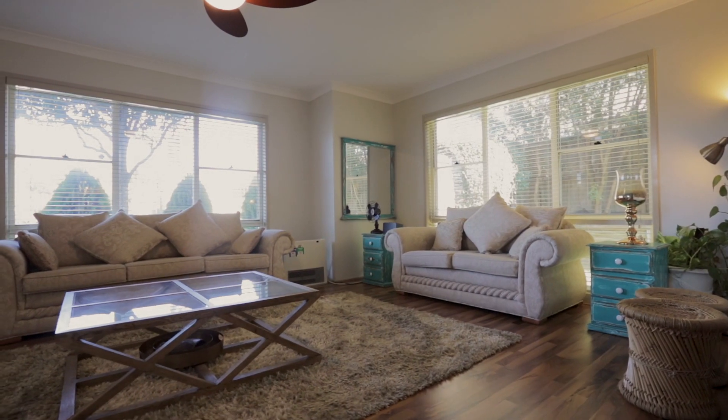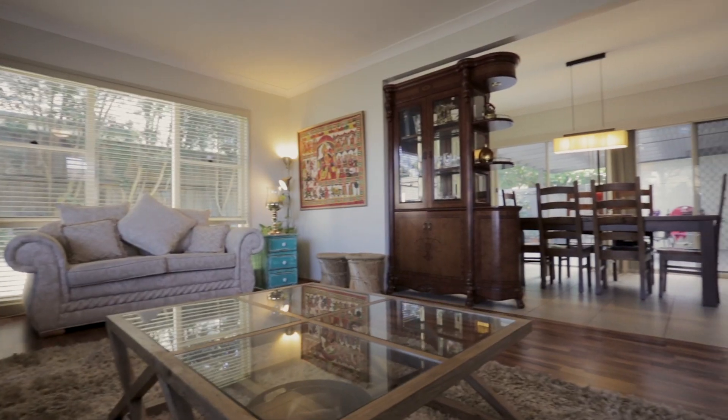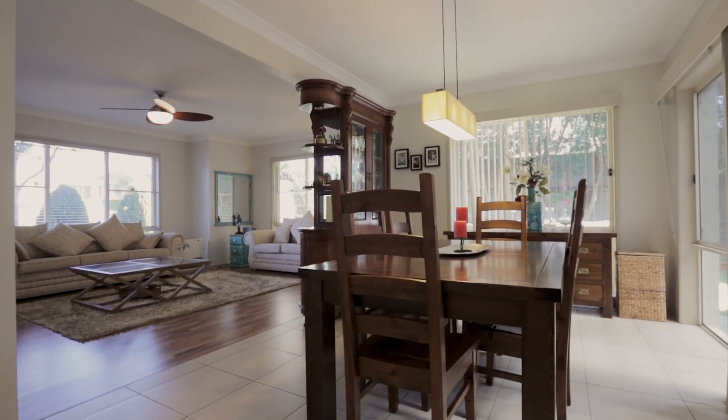Starting with the large and elegant formal lounge room with the warmth of the floating timber floors, followed by a separate and spacious formal dining. Then towards the rear of the home is the well-positioned family room.